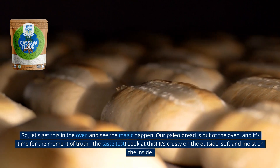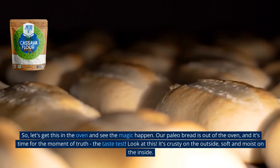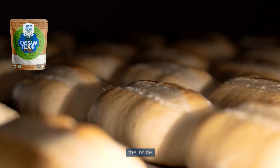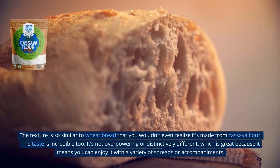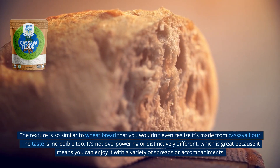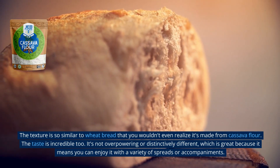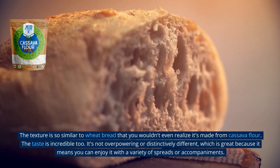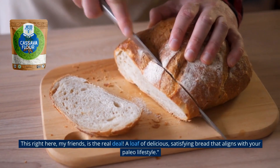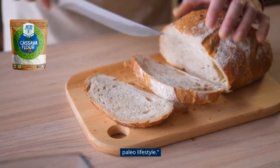Our Paleo bread is out of the oven, and it's time for the moment of truth — the taste test. Look at this. It's crusty on the outside, soft and moist on the inside. The texture is so similar to wheat bread that you wouldn't even realize it's made from cassava flour. The taste is incredible, too. It's not overpowering or distinctively different, which is great because it means you can enjoy it with a variety of spreads or accompaniments. This right here, my friends, is the real deal — a loaf of delicious, satisfying bread that aligns with your Paleo lifestyle.